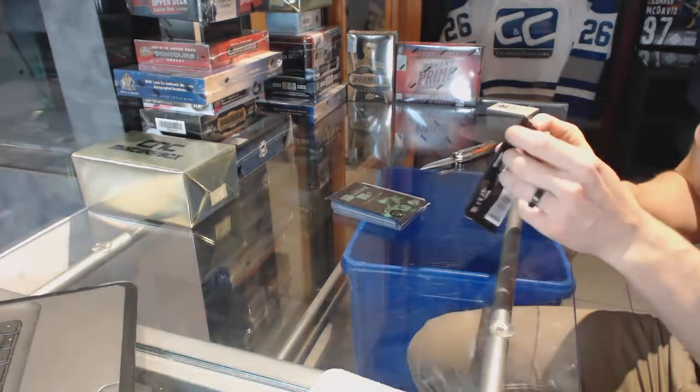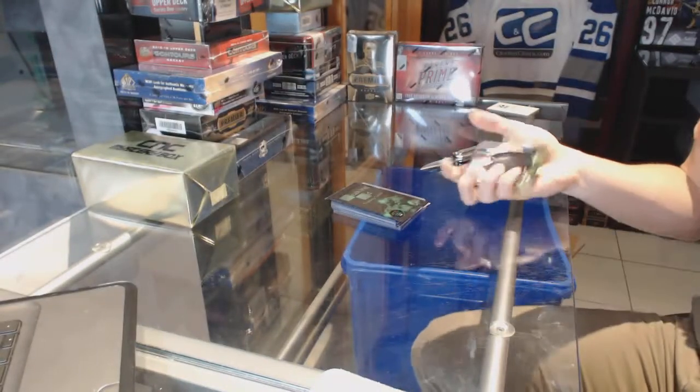15-16 UD Series 2 — breaking bad, breaking bonuses.